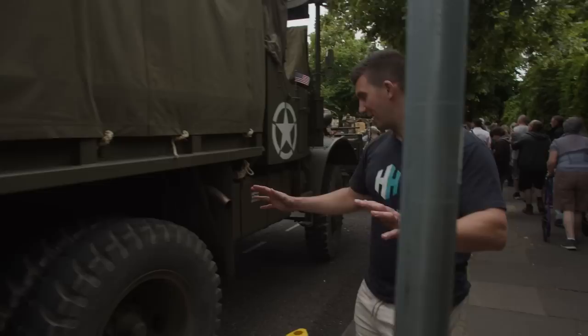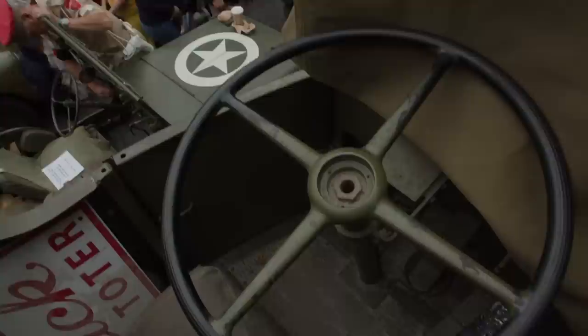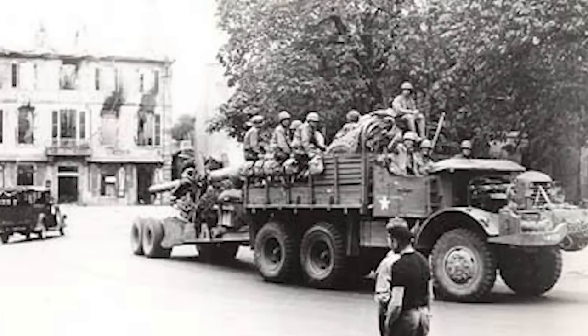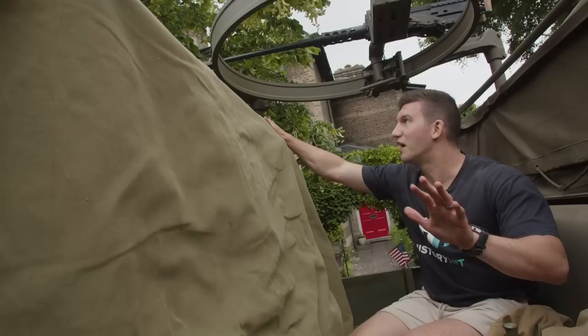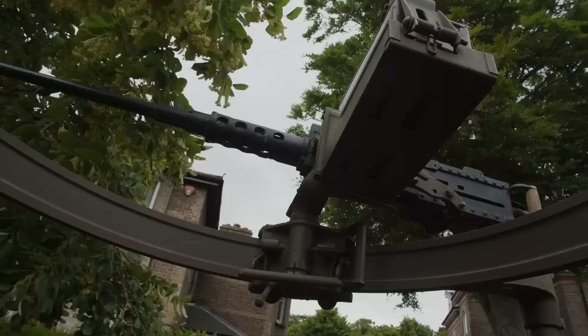Steve, the owner, allowed us to get in and have a look. Just getting up to the cab shows how monstrous this World War II vehicle really is. Built by Mack Motors in the USA, this specific vehicle was built in 1944, ready for action in Europe. After the Second World War it was purchased by the British Army and used as a breakdown truck for many years before Steve bought it at auction. There's not too many vehicles in this convoy that are taller than this one.